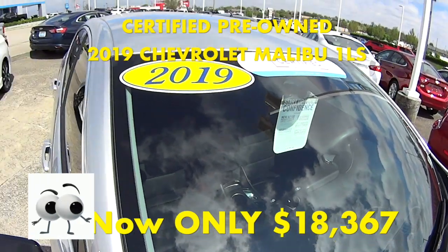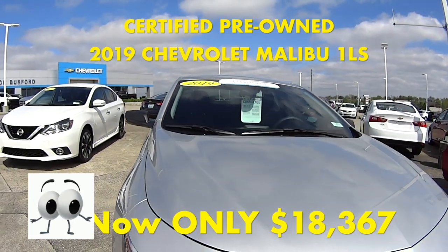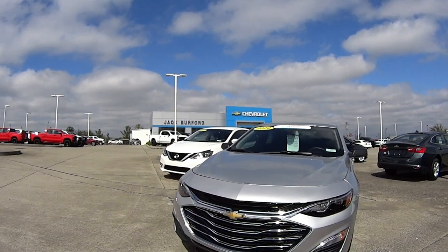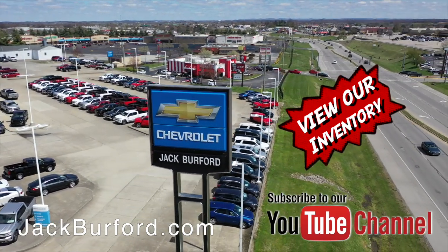You can get it now here for only $18,367. Call us, get us online at jackburford.com, or message us on Facebook. And of course, shop 24-7, 365 at jackburford.com.